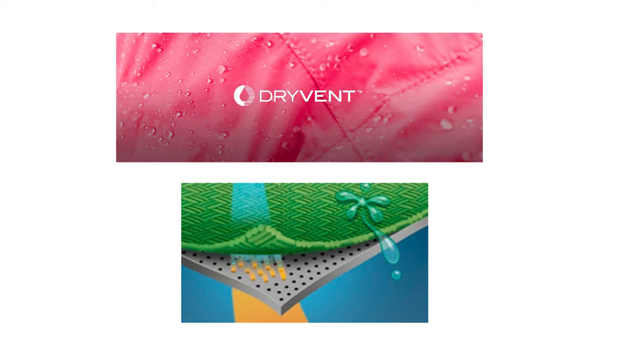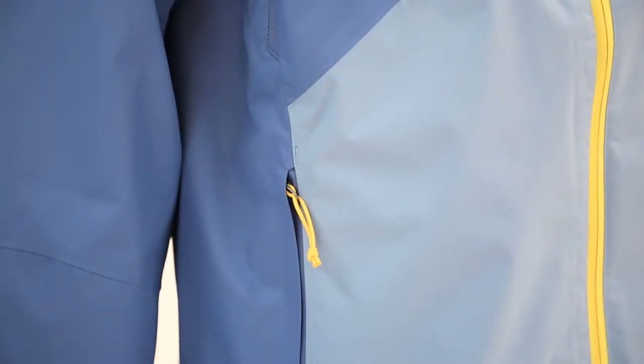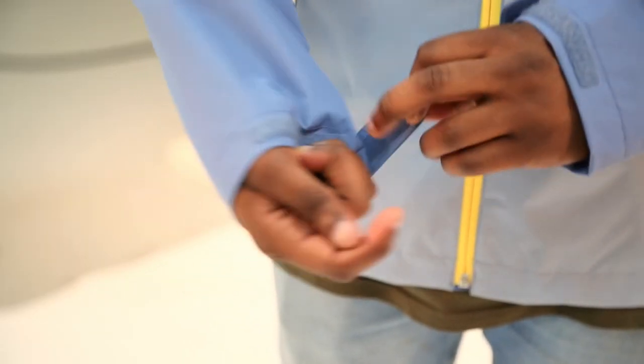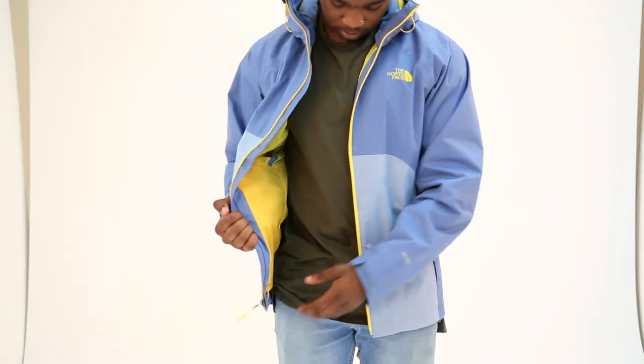A few key features about this jacket are the two spacious fully-zipped pockets — great for keeping your valuables safe if you go to a festival. It's got adjustable velcro cuffs for added comfort, and fully adjustable toggles on the hood and the waist.